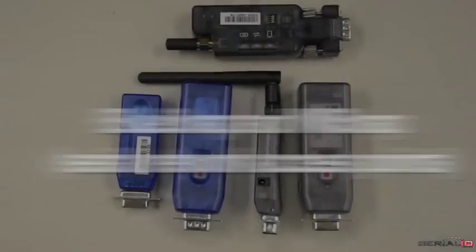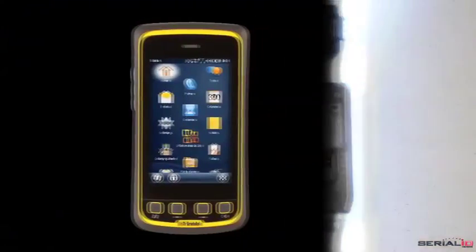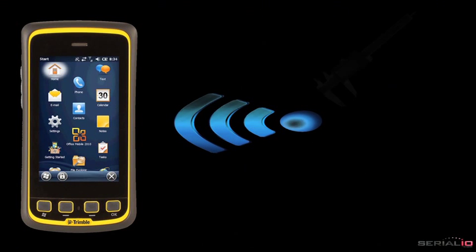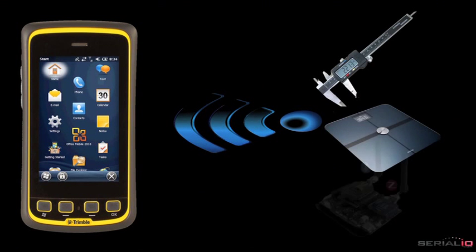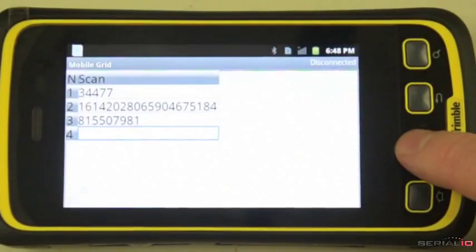The BlueSnap and YSnap serial network access points allow the T41 to collect data from many types of devices such as calibers, scales, sensors, and other equipment with RS-232 or serial TTL interfaces. Once all your information is collected, the results are wirelessly uploaded.